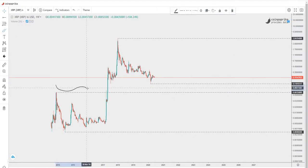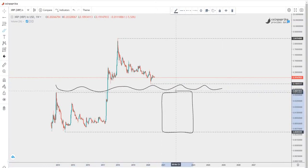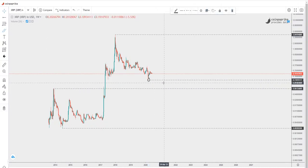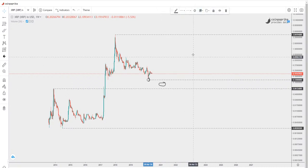You guys remember when I talked about this transition level — from this level to the next. So if XRP is going to make a new low, we are going to look at the previous low and something in between this range, which is between 6 and 12 cents. The proper level here is 12 cents, not 11.